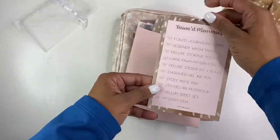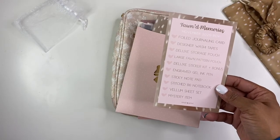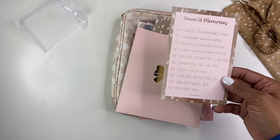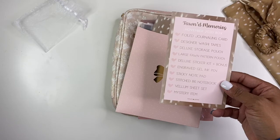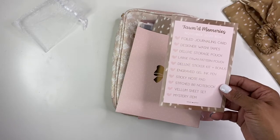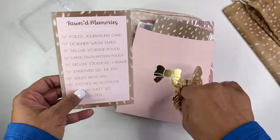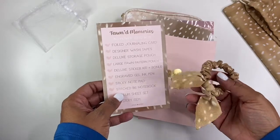So in this packaging, this is called Fond Memories. There is a foil journaling card, designer washi tapes, deluxe storage pouch, large fond pattern pouch, deluxe sticker kit, plus bonus engraved gel ink pen, sticky notepad, stitched B6 notebook, vellum sheet, and a mystery item — which I'm assuming this little cutie scrunchie is probably the mystery item because it's not on the list, but it is so precious. I cannot wait to put my hair in a ponytail so I can wear this.